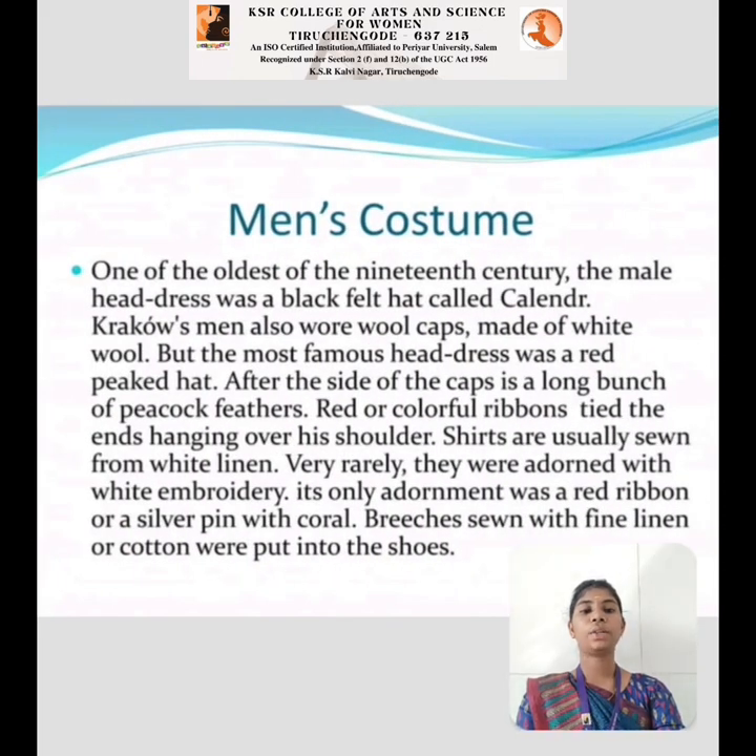Men's Costume: One of the oldest traditions of the 19th century, the men's headdress was a black felt hat called a Zylinder. Common men also wore wool caps made of white wool. The most famous headdress was a red peaked hat, and on the side of the cap was a long bunch of peacock feathers. Red or colorful ribbons tied at the back hung over the shoulder. Shirts were usually made of white linen and very rarely adorned with white embroidery. The only adornment was a red ribbon or silver pin with coral. Breeches of fine linen or cotton were tucked into the shoes.